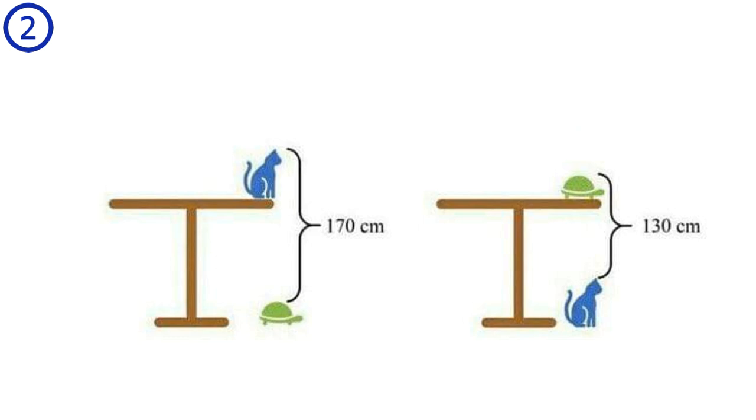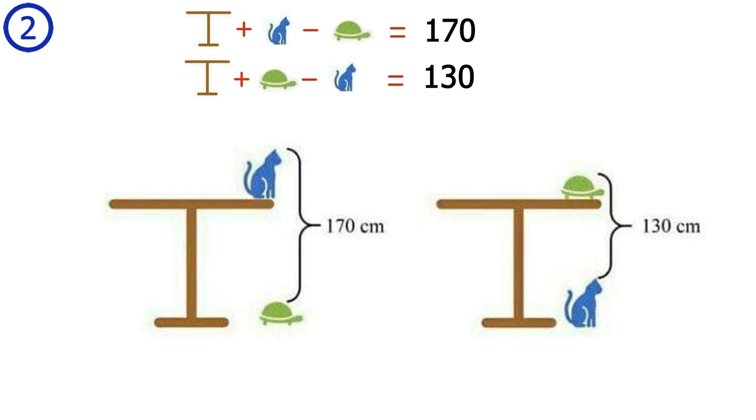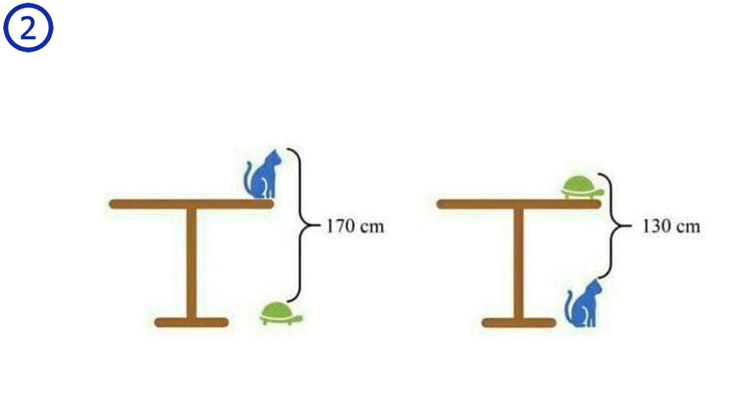Puzzle number 2. I solved this using algebra. The total height from the floor to the top of the cat equals the height of the table plus the height of the cat. The measurement of 170 cm equals the height of the table plus the height of the cat minus the height of the turtle. For the second situation, swapping cat and turtle, we get the height of the table plus the height of the turtle minus the height of the cat equals 130 cm. Adding these two equations, the cat and turtle terms cancel, leaving two times the table height equals 300 cm, so the table height equals 150 cm.